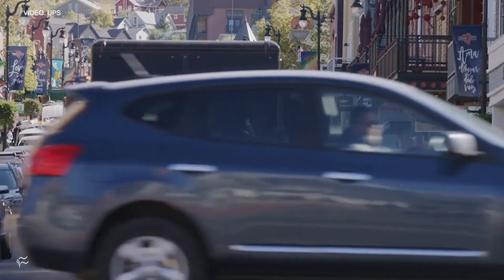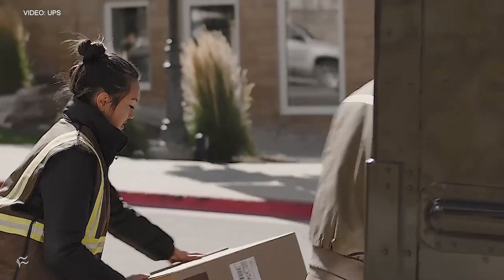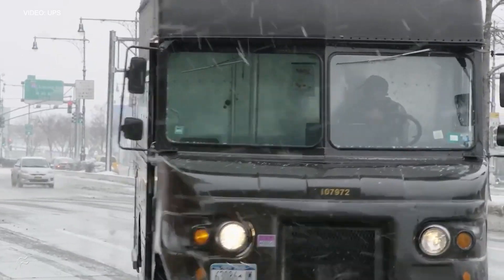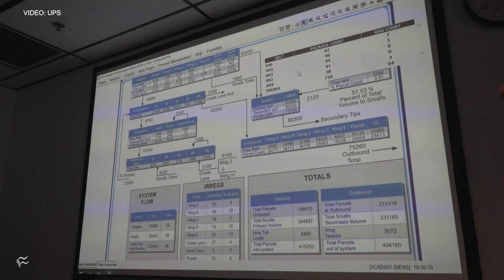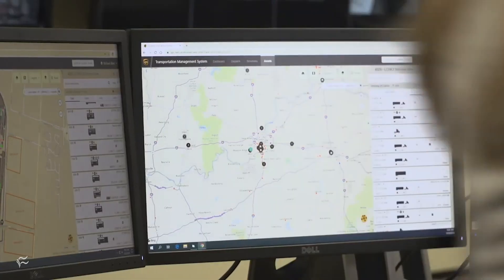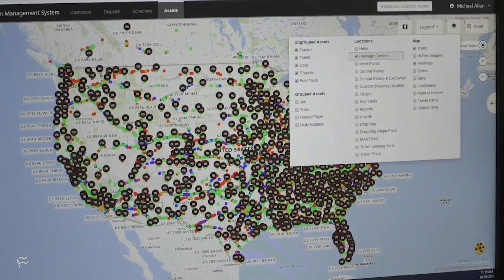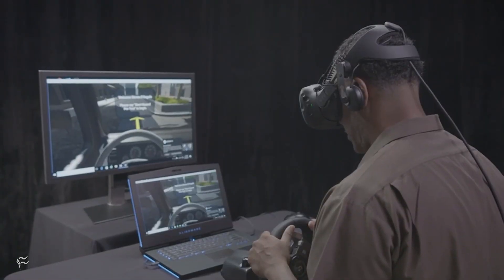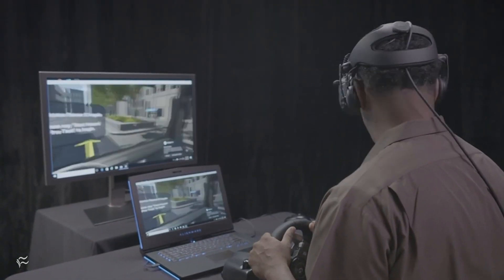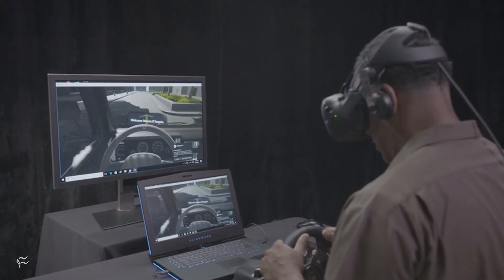Looking towards the future, it's the power of data that excites Perez the most. Supply chains, he says, will have to be more nimble and react even quicker, and it's data that will make that possible. He also points out that the company's hybrid cloud setup is making it easier for IT professionals to meet the needs of the business. As those needs change, it's UPS's advanced technology group that's tasked with creating what's next.